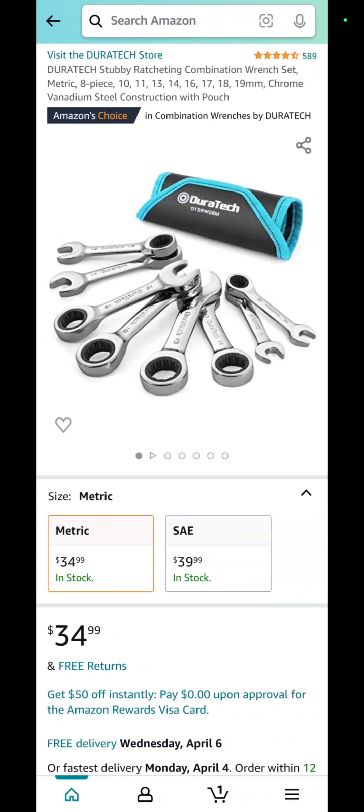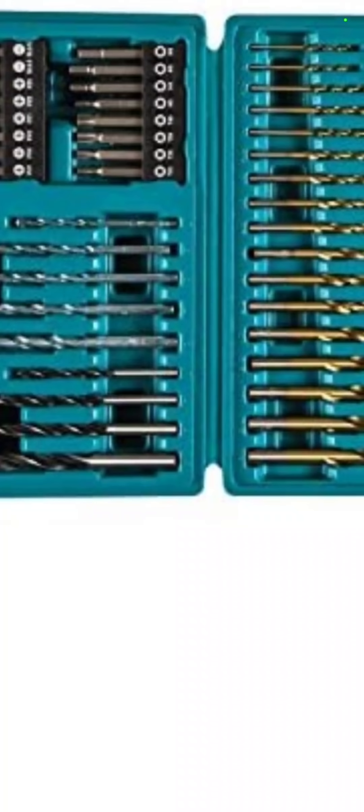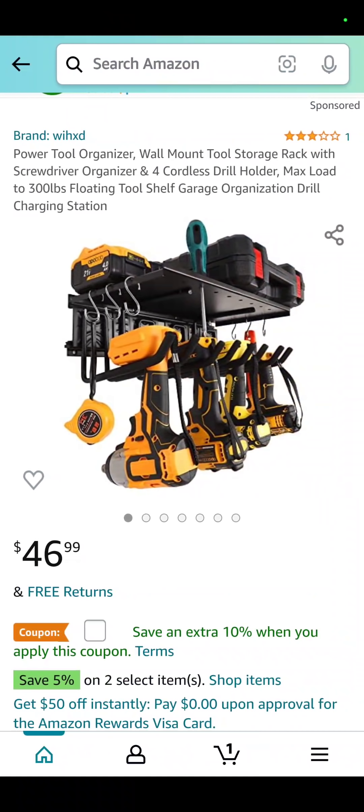The Little Stubby Impact Wrench — I can't use these, my hands are too big, but somebody needs them. $34.99 for the 8-piece set there as well. The Makita bits at Amazon — Makita actually makes some of the best twist bits, impact bits, and regular drill bits. 75 pieces for $24.79 — that's 33% off.